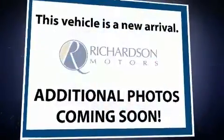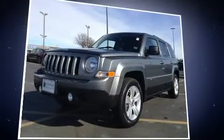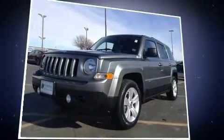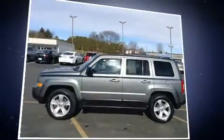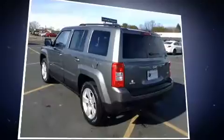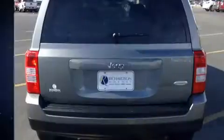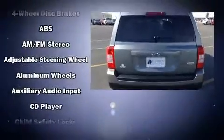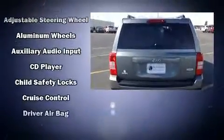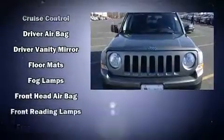You can expect a lot from the 2012 Jeep Patriot with just over 35,000 miles on the odometer. This four-door sport utility vehicle prioritizes comfort, safety, and convenience. It features a front-wheel drive platform, an automatic transmission, and a 2.4-liter four-cylinder engine.